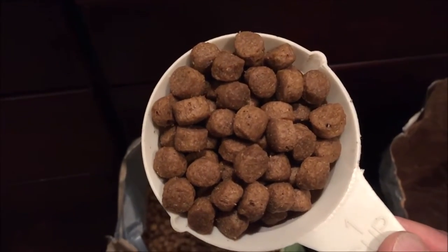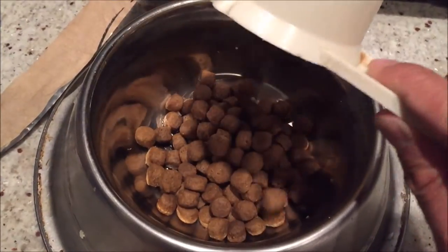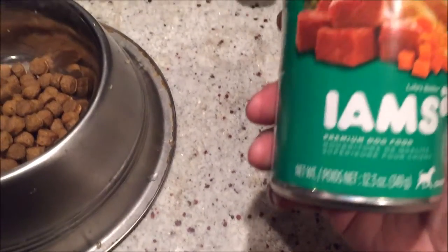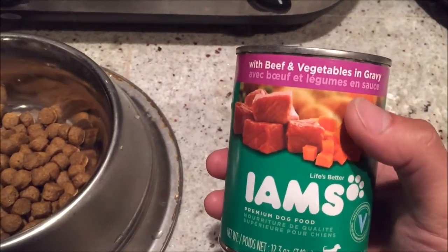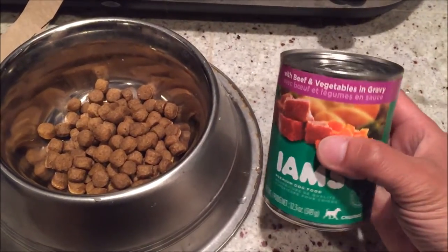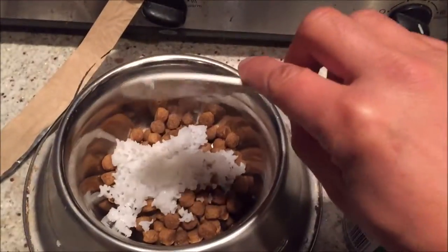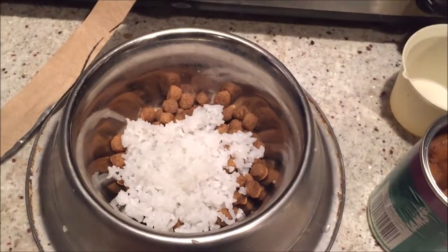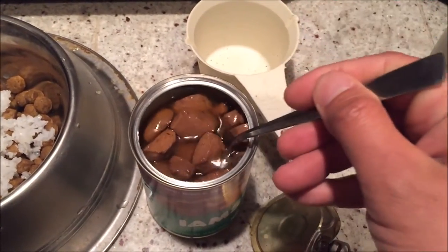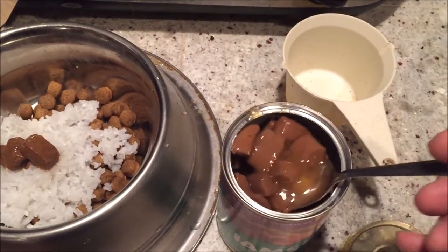I'm going to do almost one scoop of this and mix it in with some IAMS premium dog food with beef, vegetable, and gravy. I like that beef and vegetable mixture — it provides protein and carbs for a healthy, nutritious dinner and digestion. I also like to mix in some leftover rice. Typically I'd add steamed vegetables, but today since I don't have time I'll just add a couple of spoonfuls since the food already has vegetables in it.